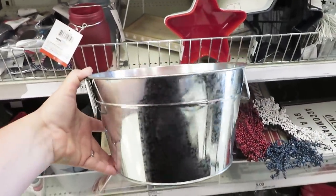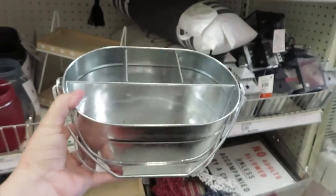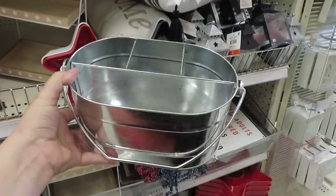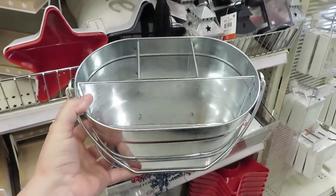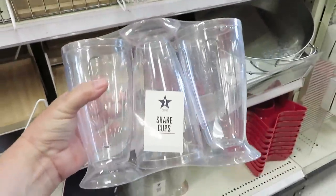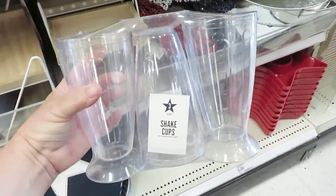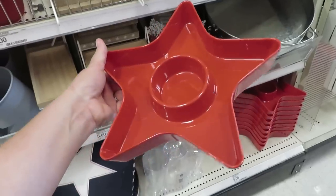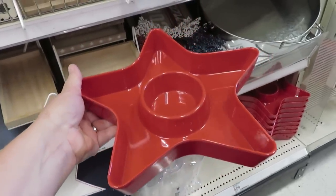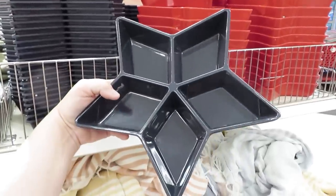They also have a beverage container — a nice little bucket for five dollars, great for giving gifts in. There's a galvanized metal utensil caddy for five dollars, and some fun little sundae or shake cups in a three-pack for three dollars — about a dollar a piece. I thought these were funny because there's no way it's for chips and dip unless it's individual size.